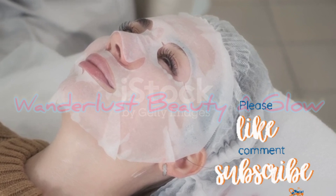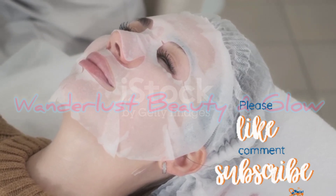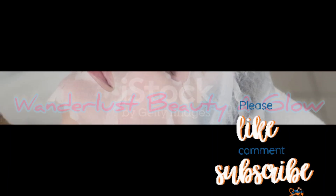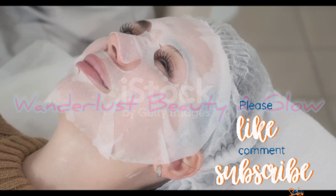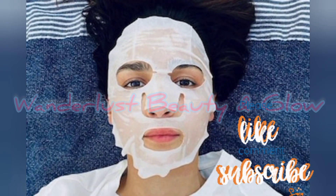The sheet mask is able to hold the skin. You can see the ingredients in the sheet mask being absorbed into your skin. The dullness, dryness, and aging problems will be finished with the passage of time.